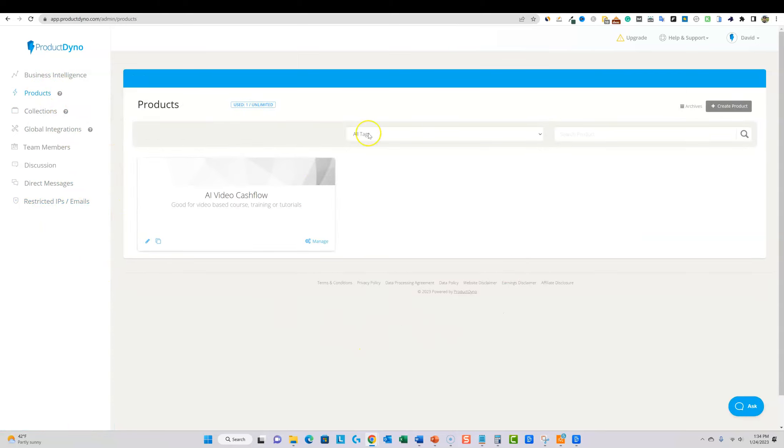Now the fun starts — let's go into products and I'll show you the AI Video Cashflow course I'm building. You can also duplicate a product, so once you have a nice layout, you can rinse and repeat. If you're launching another product under the same brand and just changing the name, swapping out videos, and updating titles, you could save hours of time just by pushing the duplicate button. You can tag products too — like make money online, health, software, printables, etc.